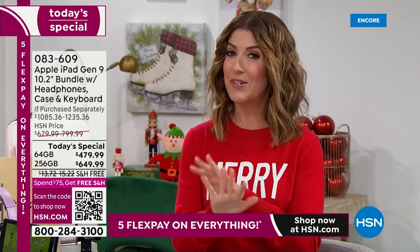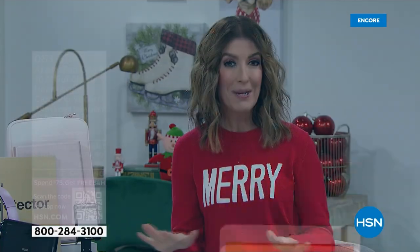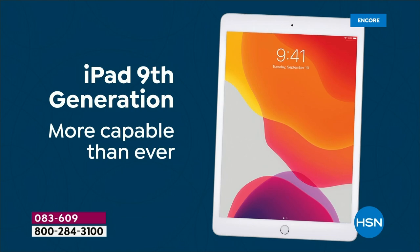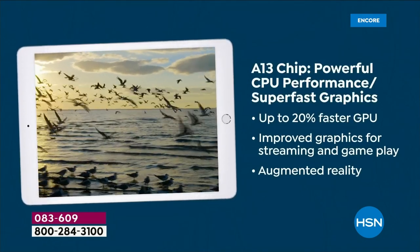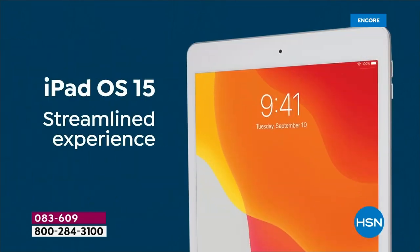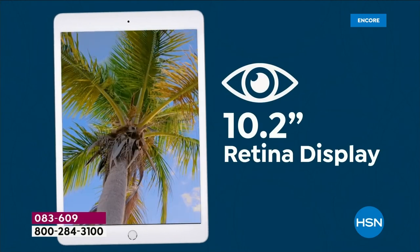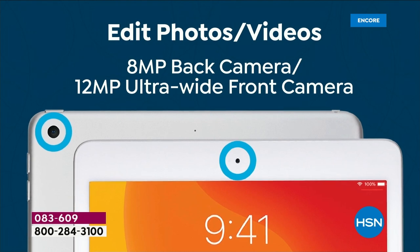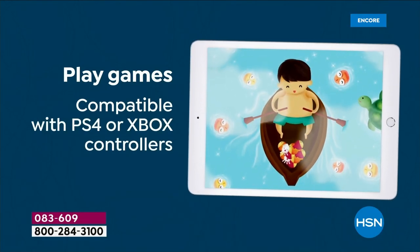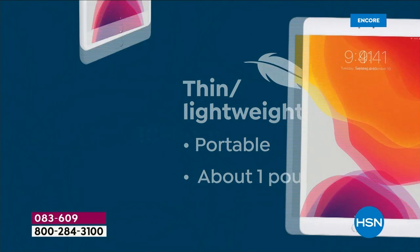HSN has sold thousands and thousands of iPads and it's never been under $500 for the ninth generation 64 gig, and never under $650 for the 256 gig. Whether you want to sign a document, take notes in class, do animation, attend a lecture, design your own wedding dress, write a novel, stay connected, download any app, or learn a language — your Apple iPad is your gateway to the world.